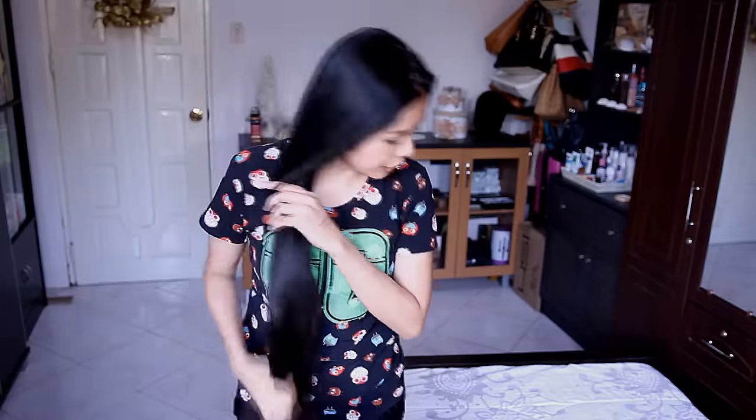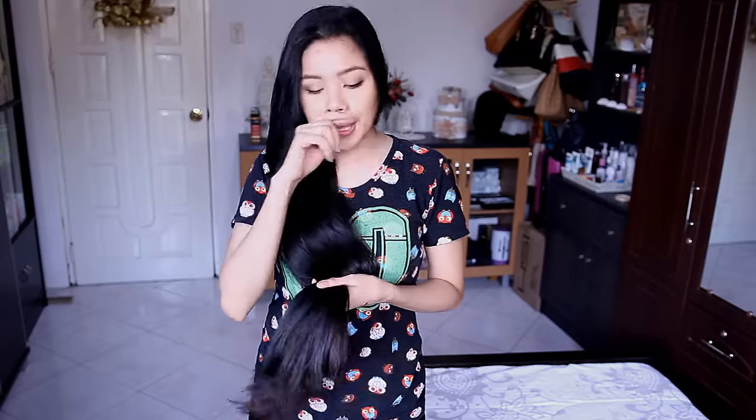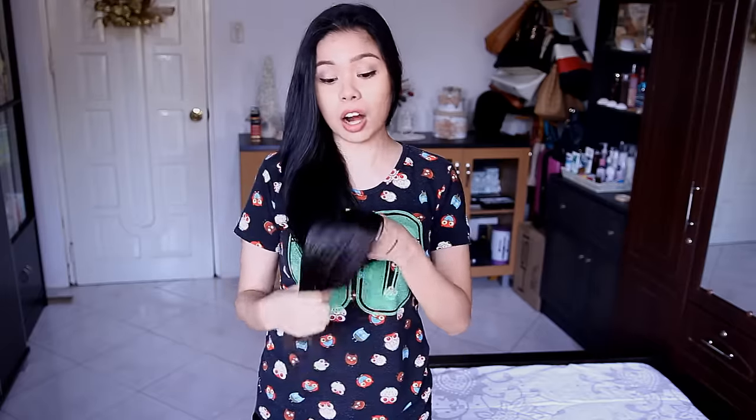I just finished air drying my hair and I can actually feel that my hair is pretty soft right now. However, I'm still going to comb it out and let you guys see the full results later, because we're still going to be putting the argan oil on.